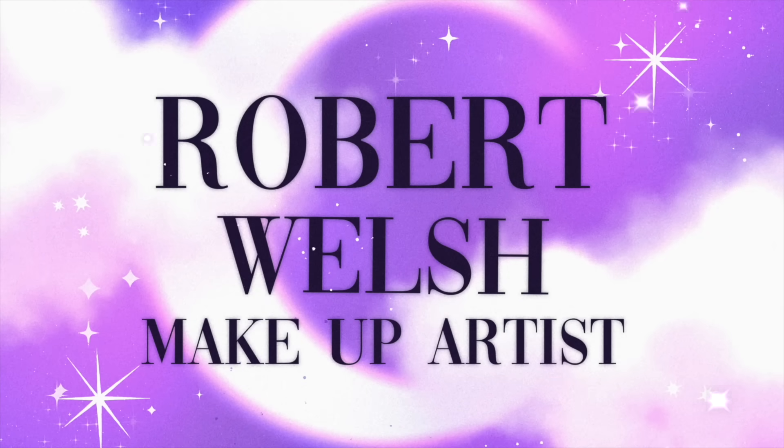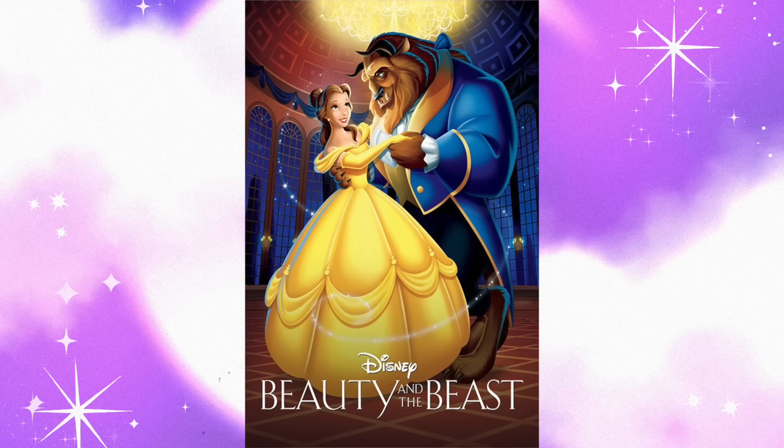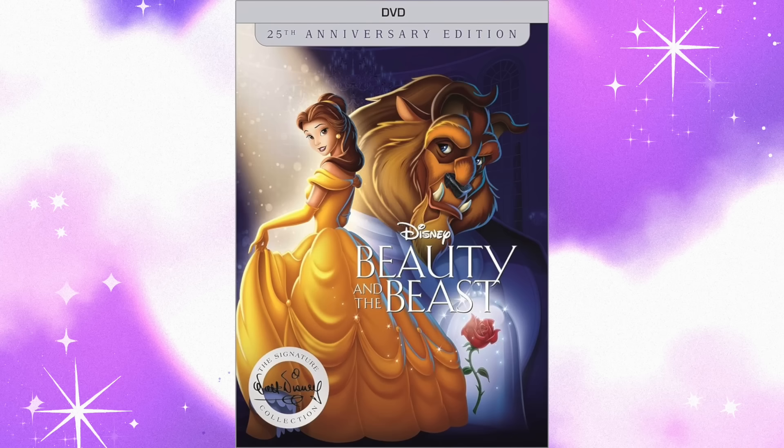Hello everyone, I have a bit of a short one for you today. We're looking at the ColourPop Beauty and the Beast collection. I do have a code and a discount down below if you want to use it. In terms of what I expected — I wouldn't say I expect the best things from ColourPop collections when they're licensed, especially Disney.